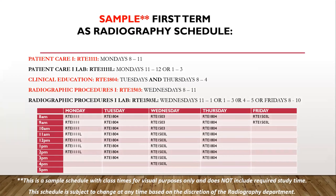Here is a sample first-term schedule. This is a full-time daytime program with courses that run fall through summer for a total of 54 core credits. Please note this is a sample schedule with class times for visual purposes only and does not include required study time. The schedule is also subject to change at any time based on the discretion of the radiography department.